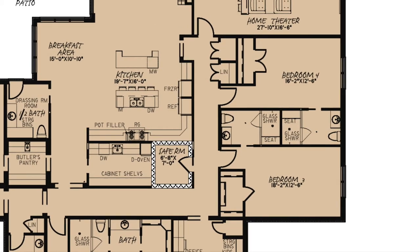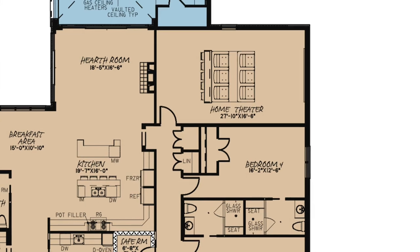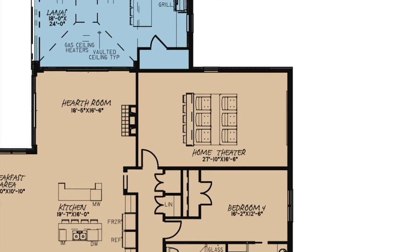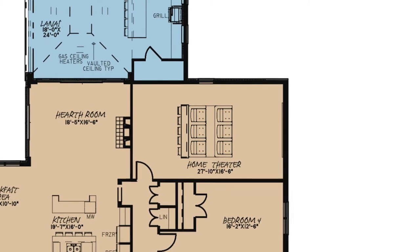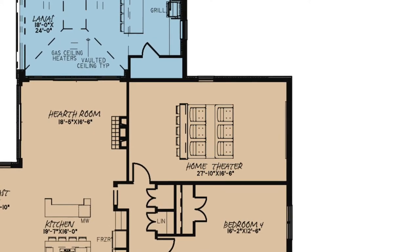Further down the hall, you'll notice a few storage closets right outside the home theater. Turn one of these storage closets into your media storage room. Having a private home theater is a perfect way to entertain your friends and family, and it's the best place to watch any big event.